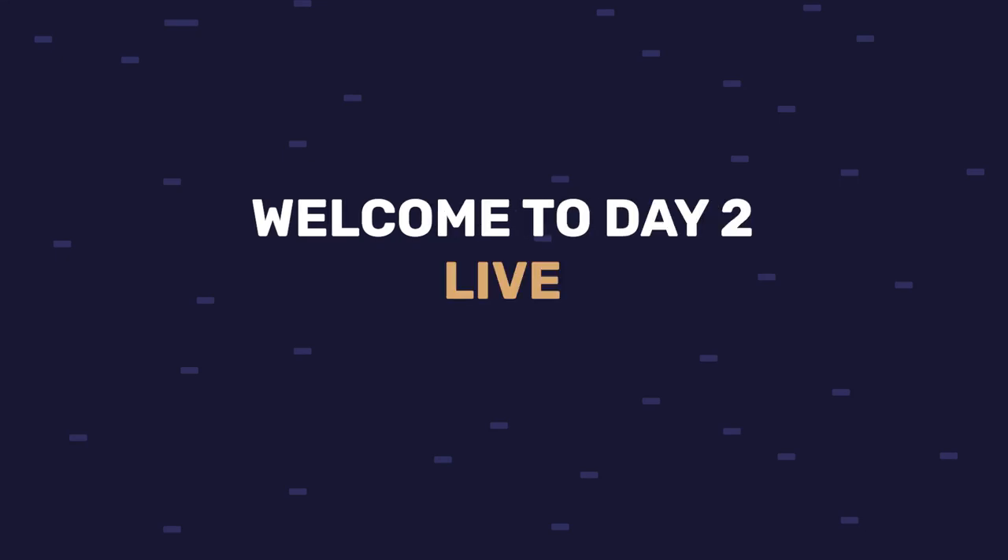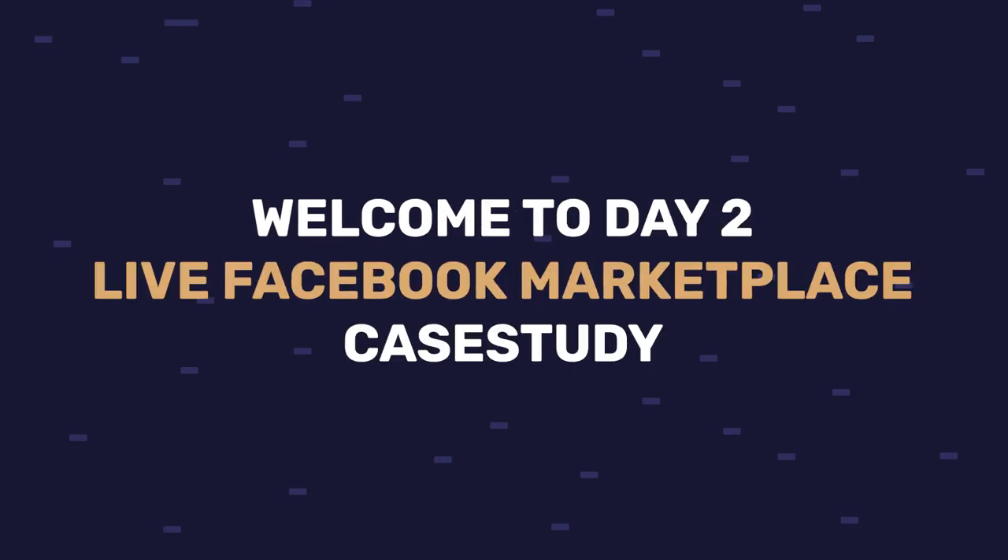Welcome to day two of my live Facebook Marketplace dropshipping case study, where I show you guys step by step everything that I'm doing — from the moment I created my Facebook Marketplace account, where I'm getting my products from, how much I'm profiting on each sale, and everything else — so that you can implement the same methods on your stores and start profiting on Facebook Marketplace. I finally got my first two sales after adding 40 products.